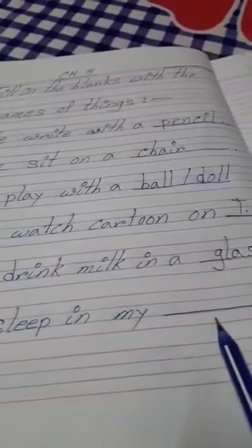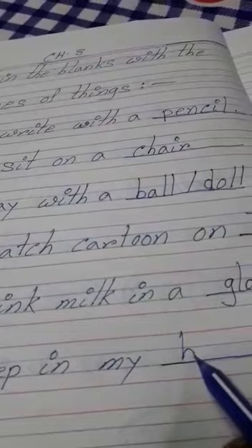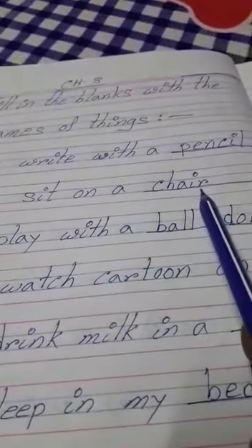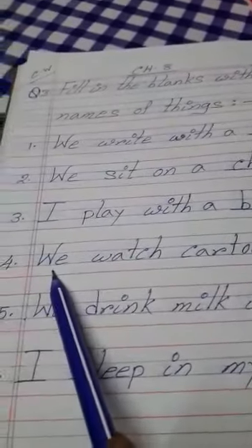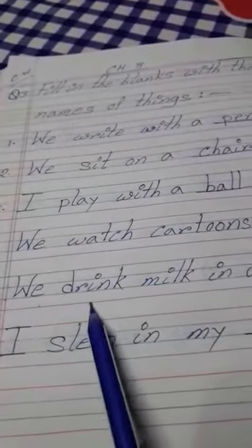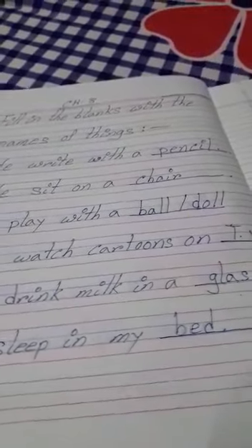Number six: I sleep in my blank. Where do you sleep, children? In your bed. B-E-D, bed. So to recap — number one: we write with a pencil. Number two: we sit on a chair. Number three: I play with a ball or doll. Number four: we watch cartoons on TV. Number five: we drink milk in a glass. Number six: I sleep in my bed. So these are all names of things.